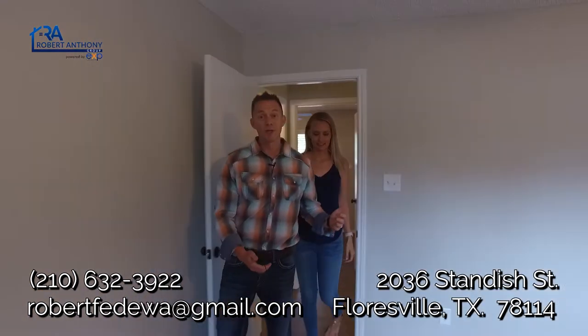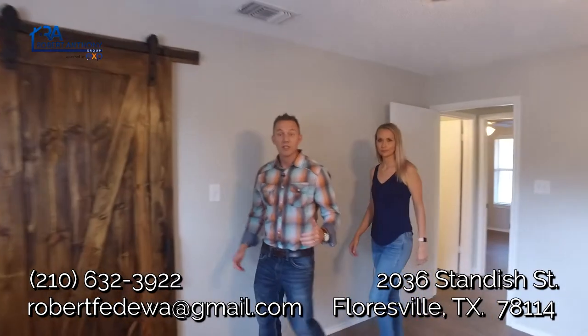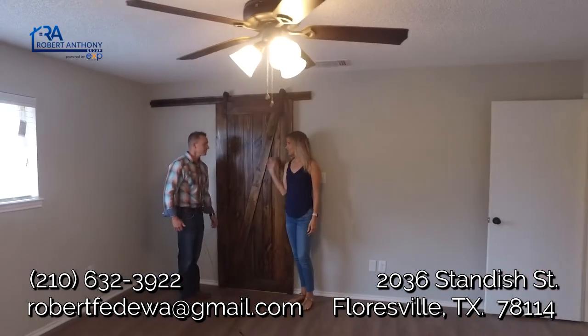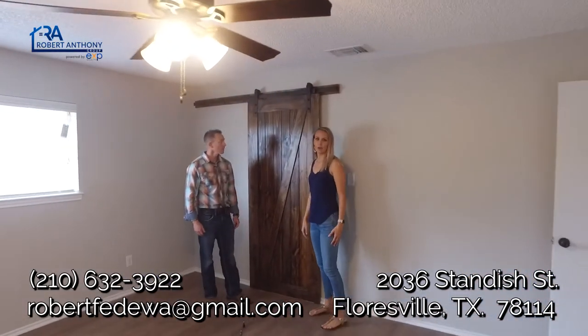So here we are in this perfectly sized master suite with this amazing sliding barn door. Ashley, tell me more about this. So these are very popular right now and we thought it'd be a great way to tie in with the rest of the decor.